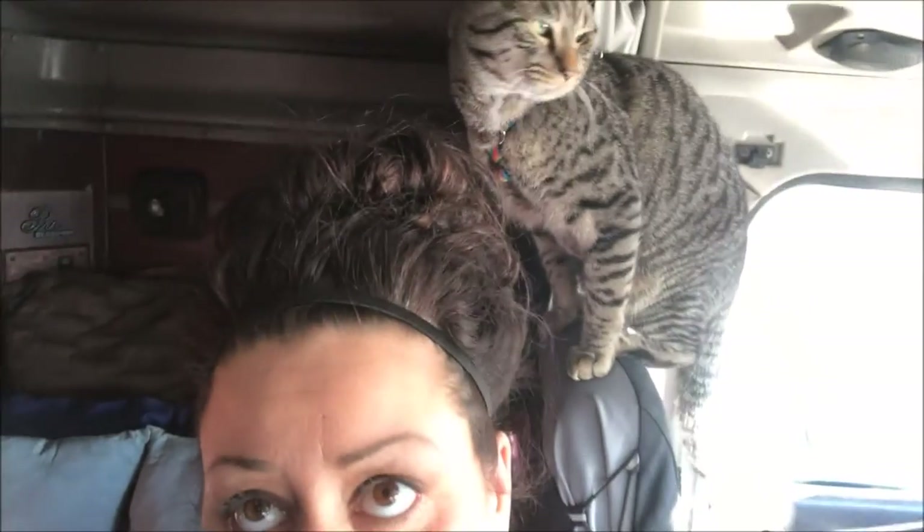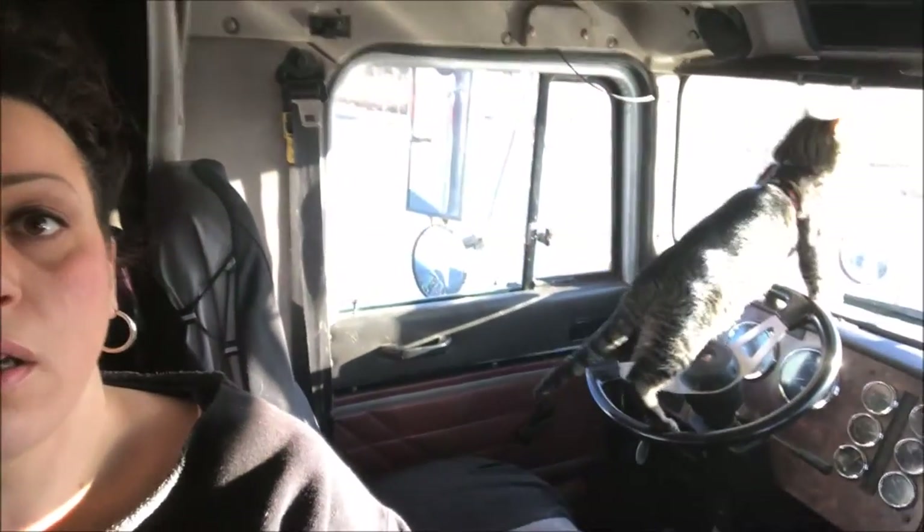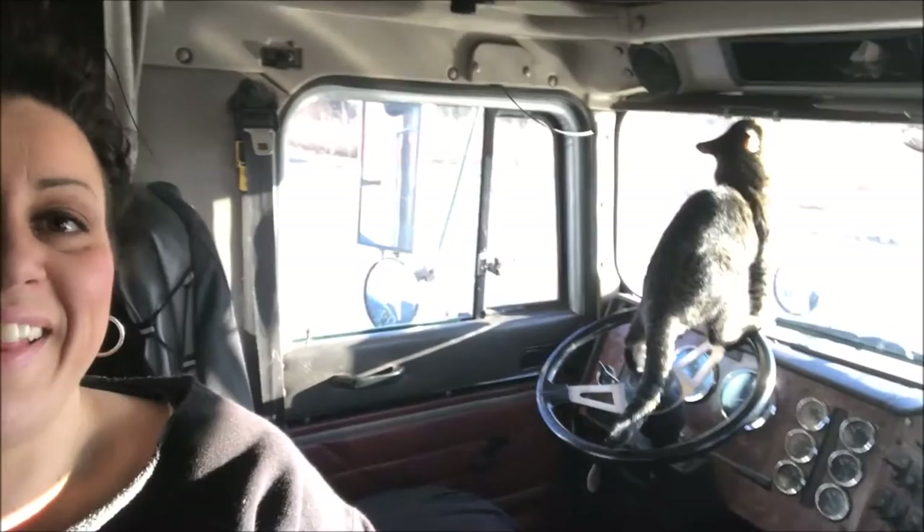Hi guys, welcome back to our channel. The sun is brutal right now coming in the truck. We are gonna share our home away from home with you guys and we'll do a little truck tour. There's not too much to see but we'll check it out. He thinks he owns everything in here — it's all his, this is his truck. Look at him, he thinks he's the driver.